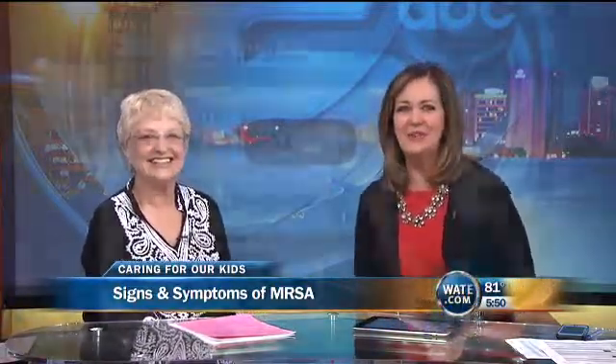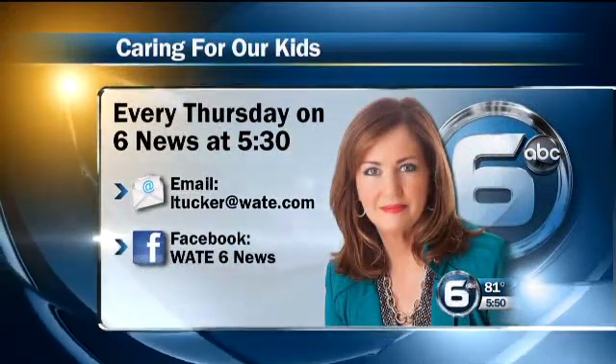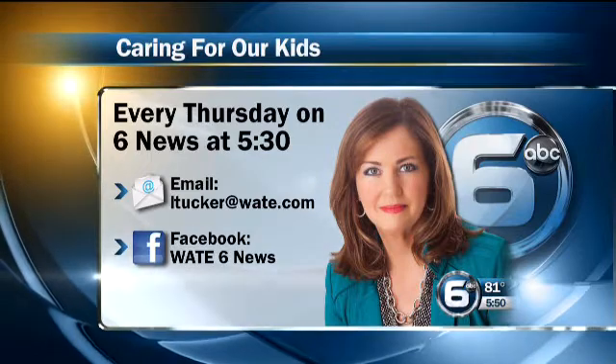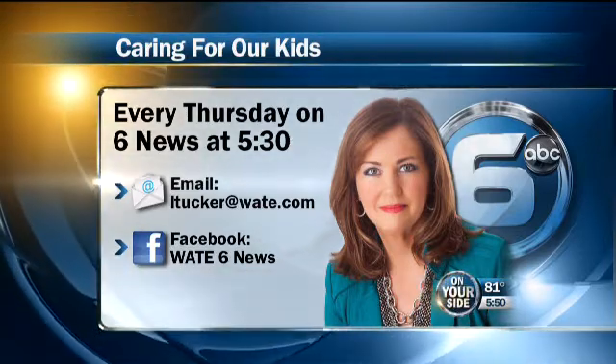Thank you so much for being with us, Darcy. Always a pleasure. If you have a question about your child's health, email me at ltucker@wate.com, and be sure to tune in every Thursday on 6 News at 5:30. You never know, we just might use your question on the air.